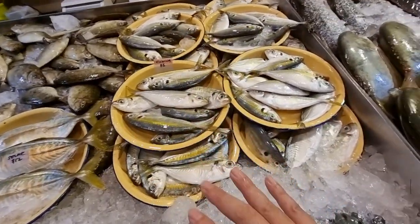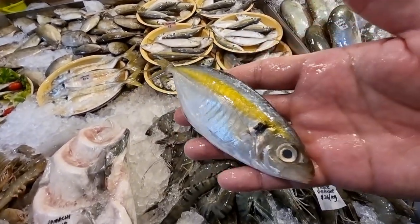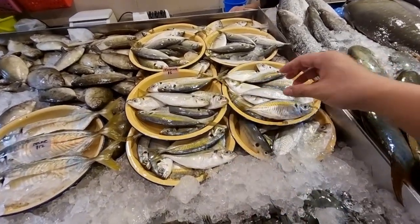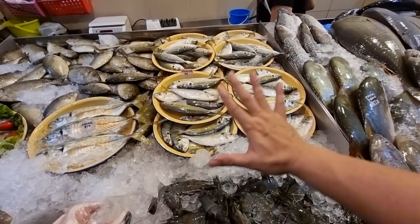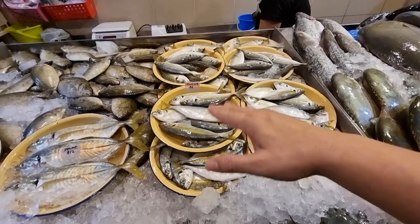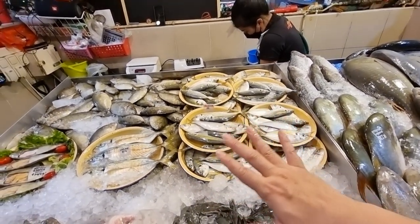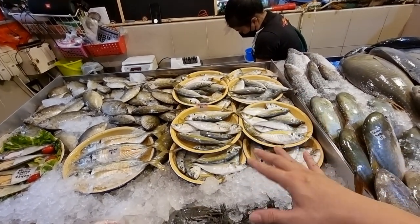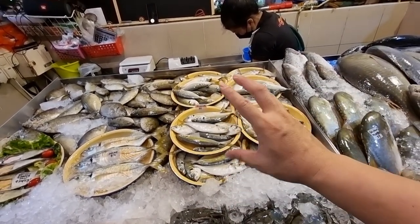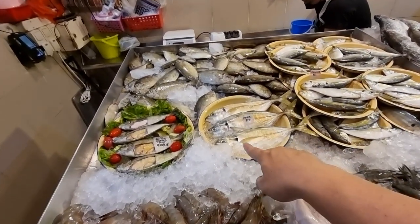We also brought back some ikan kuning for you guys. Those of you looking for nasi lemak fish - these are the Malaysian ones, super fresh and very aromatic. One plate is about 500 grams, five dollars only per plate. We will help you clean the kuning. You can just pan fry as is, or commonly you can add yellow turmeric and then pan fry - very very nice.